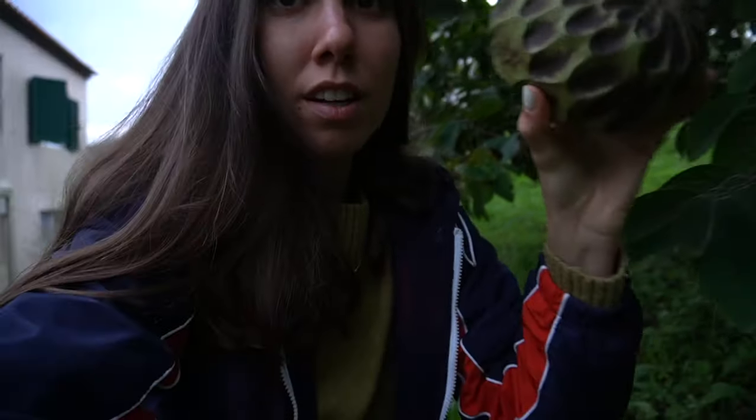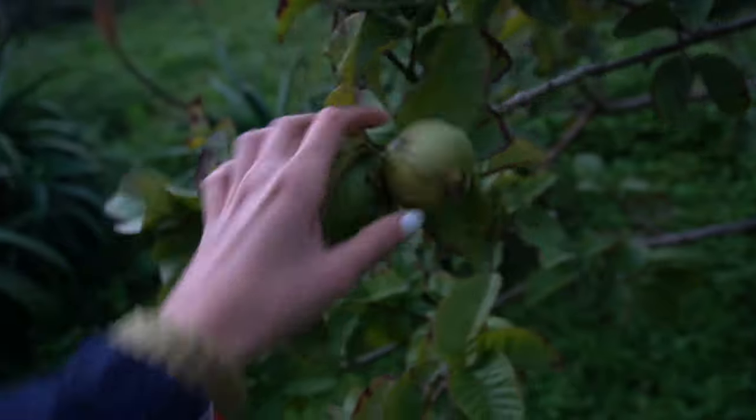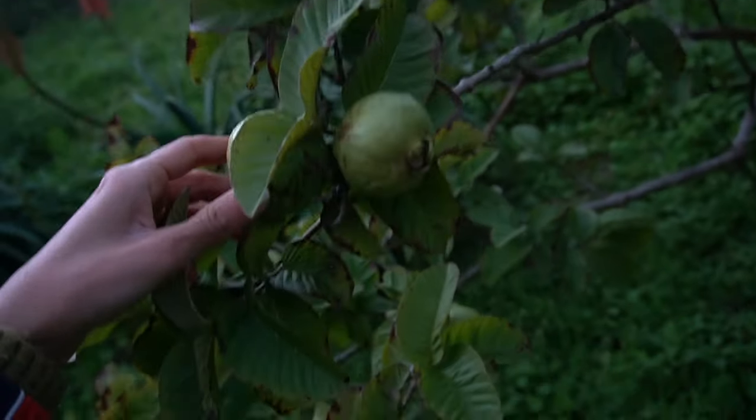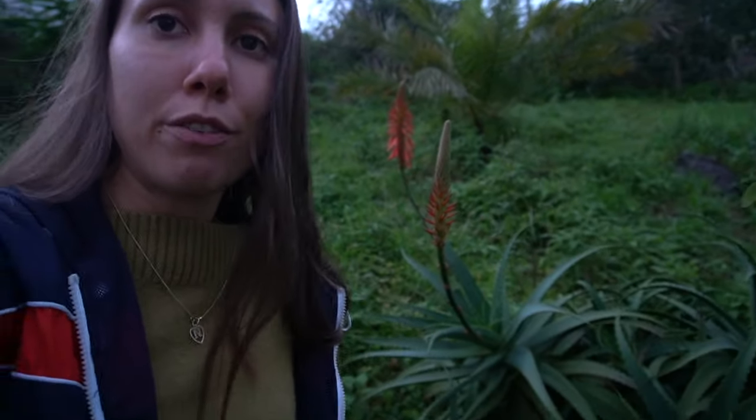Another thing we have now are these, and there are some still green guavas on the other one. By the way, this is aloe vera - it's so nice in winter because it always gets full of pretty flowers.